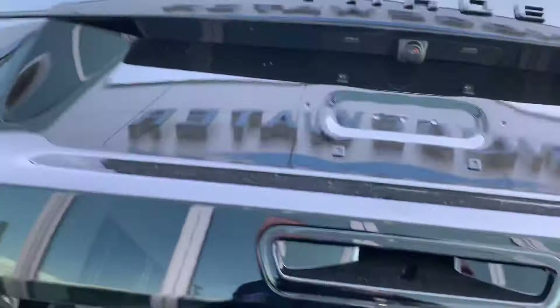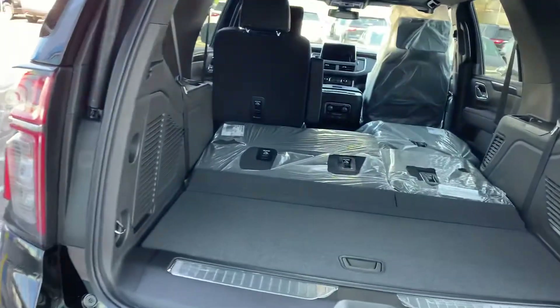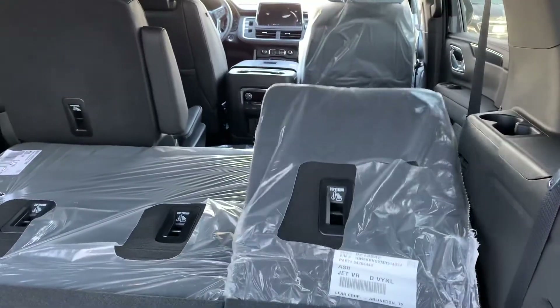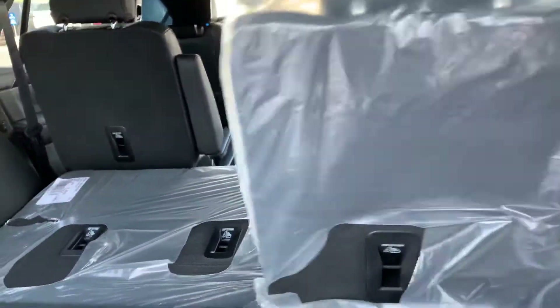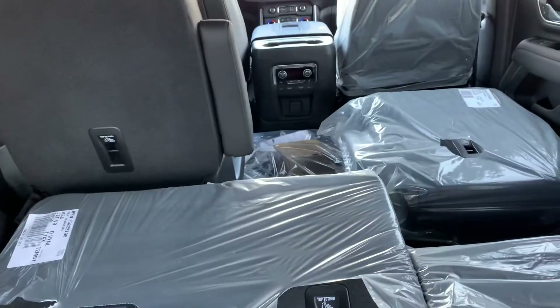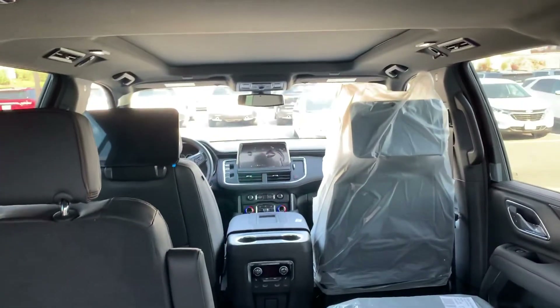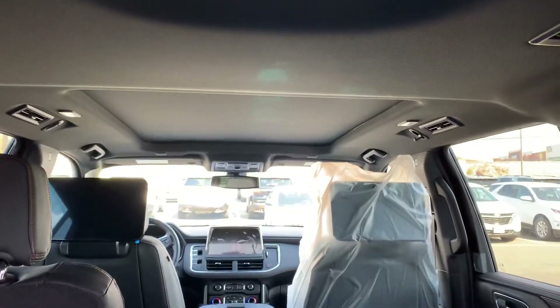Power liftgate. This gives you the power folding seats. This also has your bucket seats so you have the easy pass-through, and you get your shot at the dash up there.